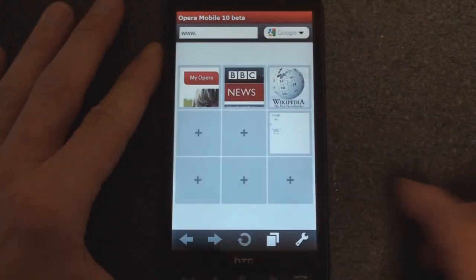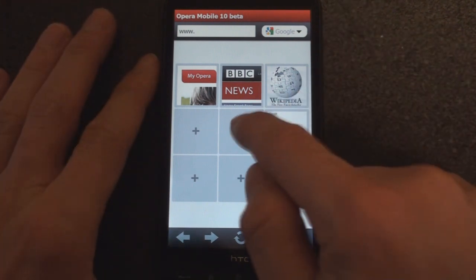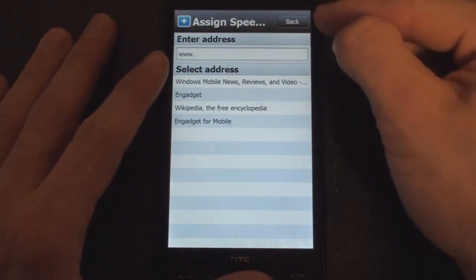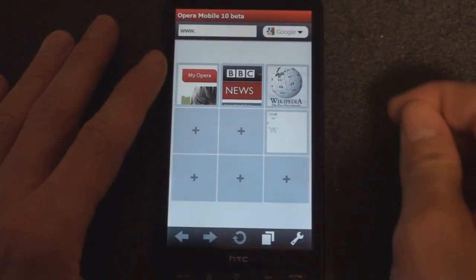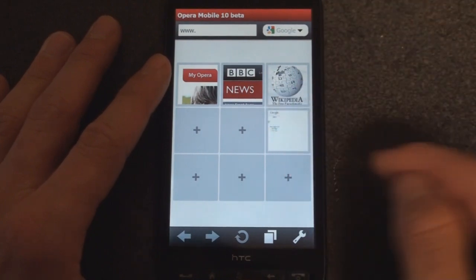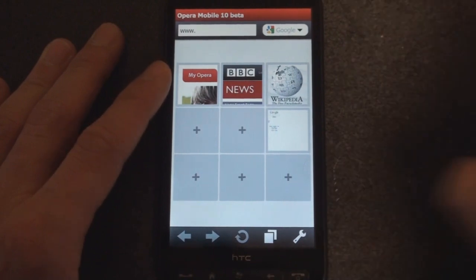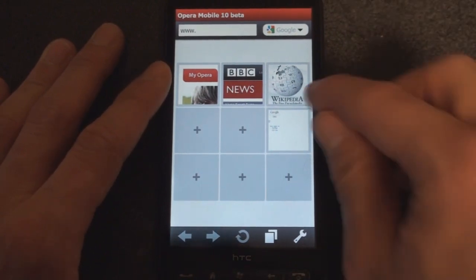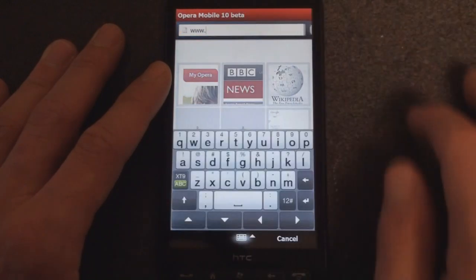Right off the bat, we have a panel of six websites that you can add to that you go to on a regular basis, kind of like Google Chrome. So we can tap the plus button, select from our favorites, or just type in an address manually, and then it will ask you if you want to add a thumbnail and try to pull a small thumbnail from the website. Although this is Google, it didn't come out so nice. Hopefully when it comes out of beta, you will see a nicer thumbnail.